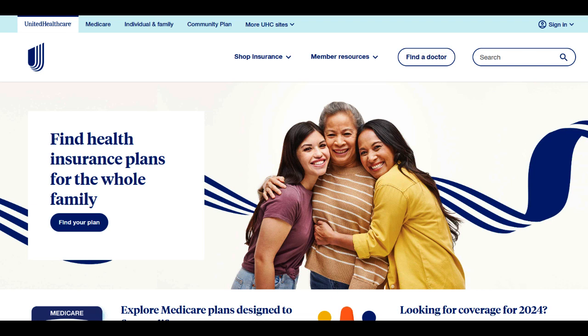UnitedHealthcare's Medicare Supplement Plan G stands as a robust and comprehensive option offering extensive coverage and financial protection for Medicare beneficiaries. One of the key strengths of Plan G is its comprehensive coverage, filling the gaps left by original Medicare. Plan G covers various health care costs, including deductibles, coinsurance, and excess charges, ensuring that beneficiaries have minimal out-of-pocket expenses for covered services.